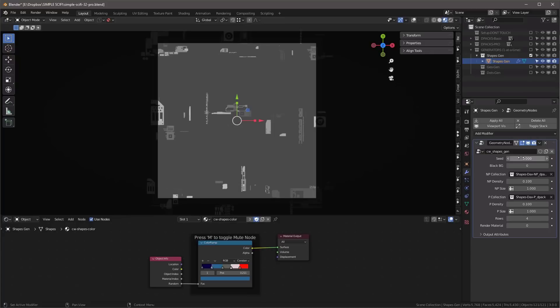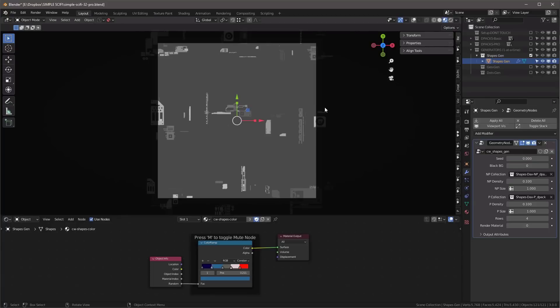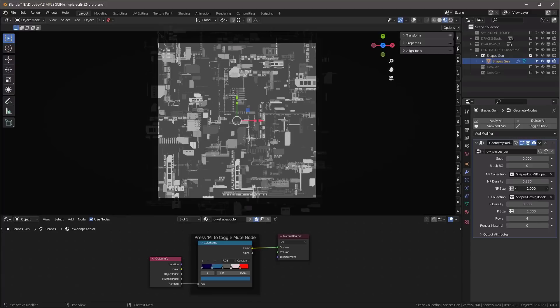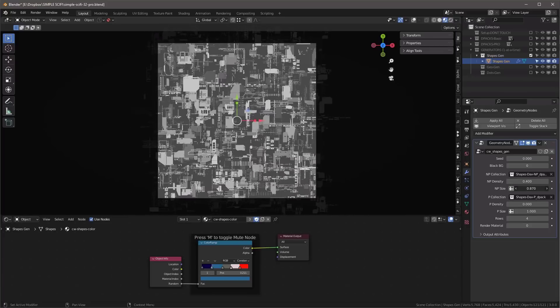Here we are in the Shapes Generator with a geometry node modifier and a bunch of controls. 'Black background' is a 0 or 1 toggle. These collections — anything starting with the word 'shapes' is good to put in here. 'NP' stands for non-proportional, meaning shapes can be stretched in both X and Y directions, which the engine does randomly. You can adjust both density and size.